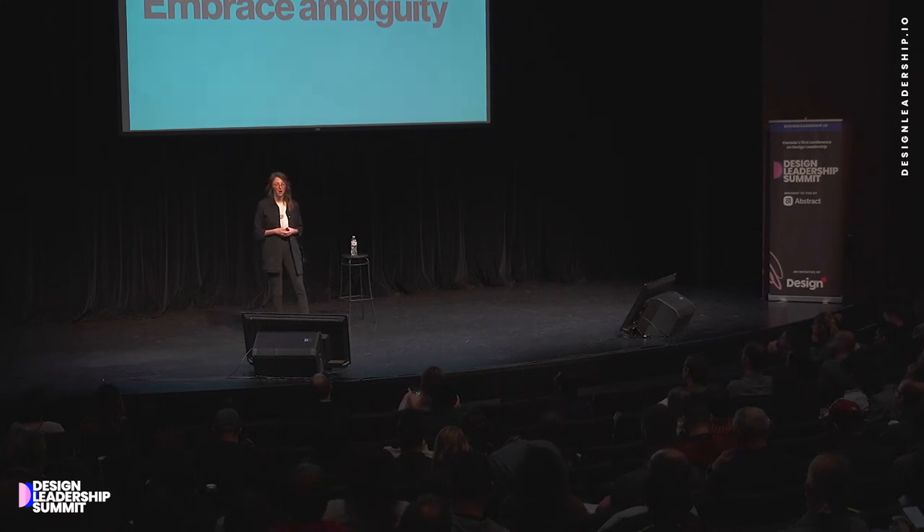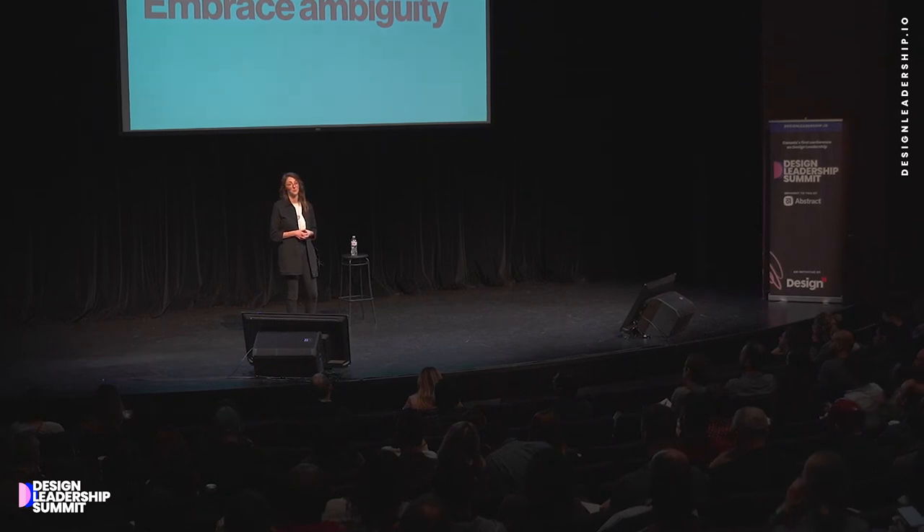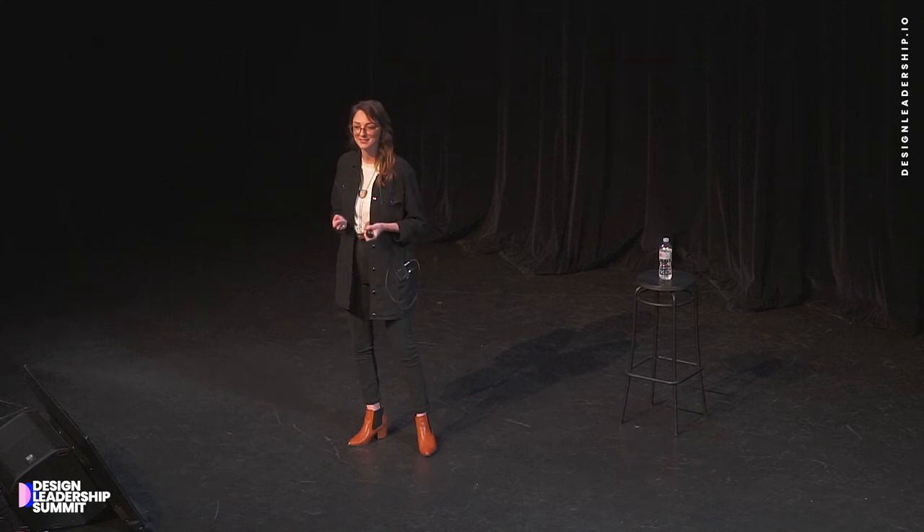An example of this: our program manager Mia planned our last team off-site. Because of the unpredictable San Francisco weather, over the course of the day we had to recalibrate and had five different plans — about one every hour — based on how the weather was changing. And Mia was cool, calm, and collected. She just went with the flow and came up with solutions. If we didn't have a design ops person like Mia in the room, I'm pretty sure we wouldn't have been able to have a really good experience for our team that day.